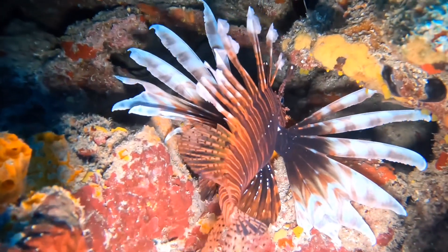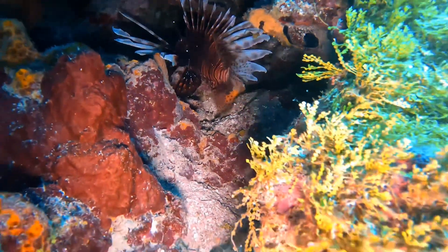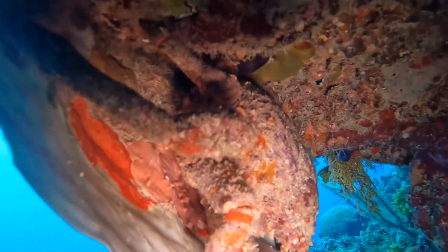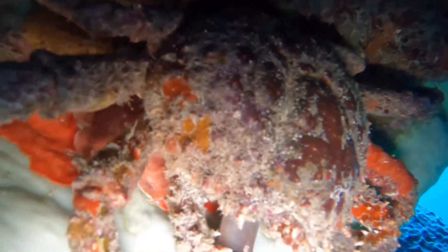So guys, if you ever got stung by a lionfish, you need to seek medical attention. Up next, a crab. This is lunch right here, guys.